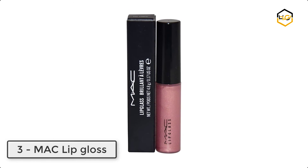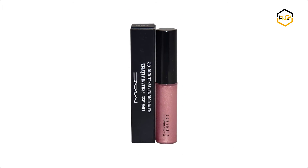At number three, we have MAC Lip Gloss. It has a sponge tip applicator for quick, smooth, and even application.